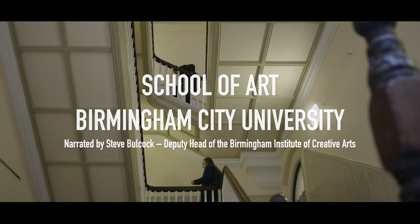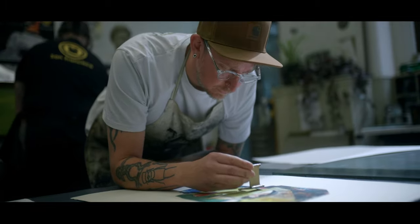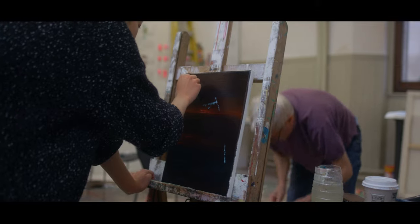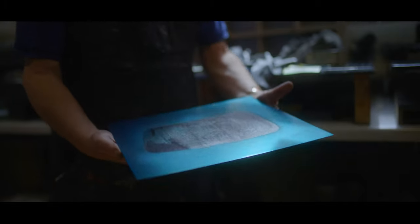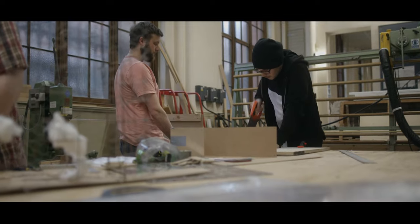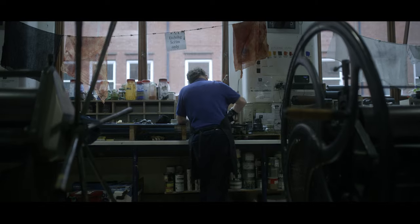Welcome to Birmingham School of Arts Margaret Street campus. Our inspiring Grade II listed building provides students with access to a wide range of workshops which involve one-to-one support from our experienced technicians and access to specialist equipment.